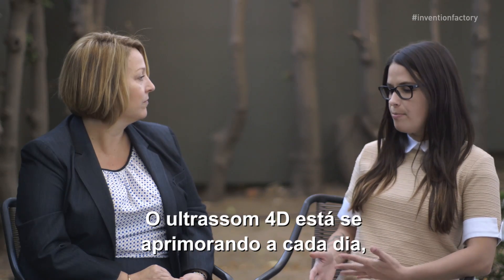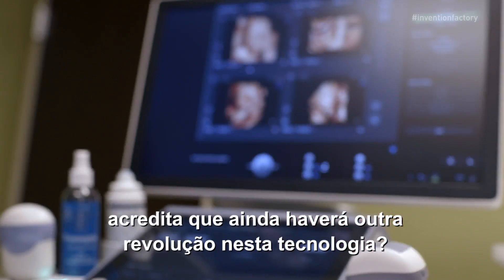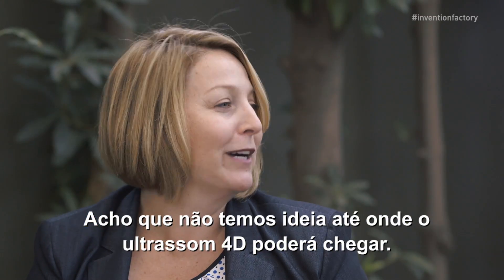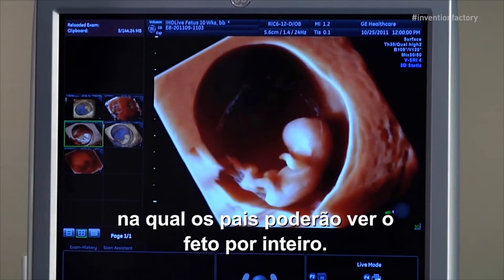4D ultrasound is getting better and better every day. Do you think there will be another revolution in the technology? I think we have no idea where 4D ultrasound can go. I can see way out in the future that we almost create a holographic type image — one where the parents can actually see the full fetus.